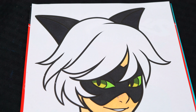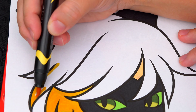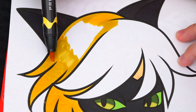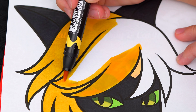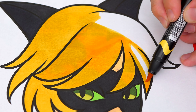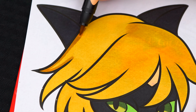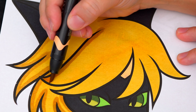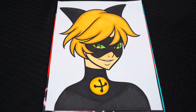And let's color in his hair a yellowish-brown. Okay, now I'm all finished coloring in Cat Noir.